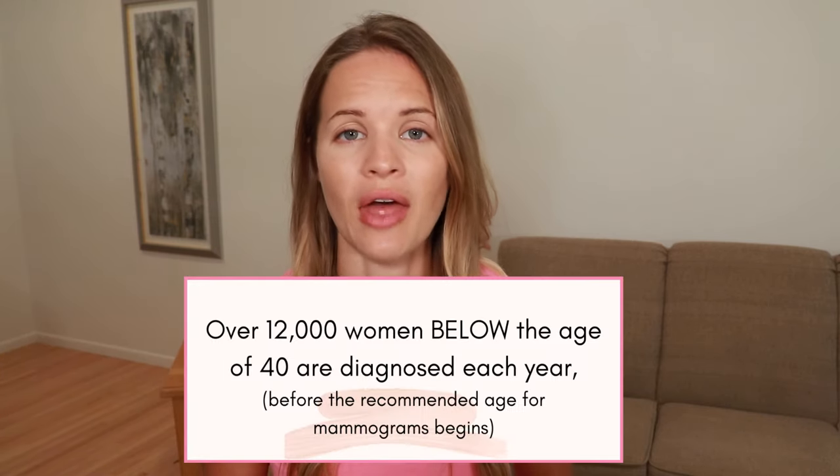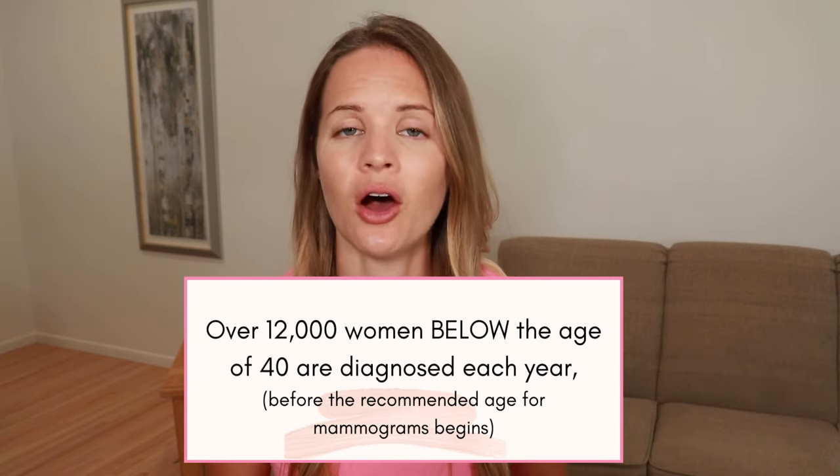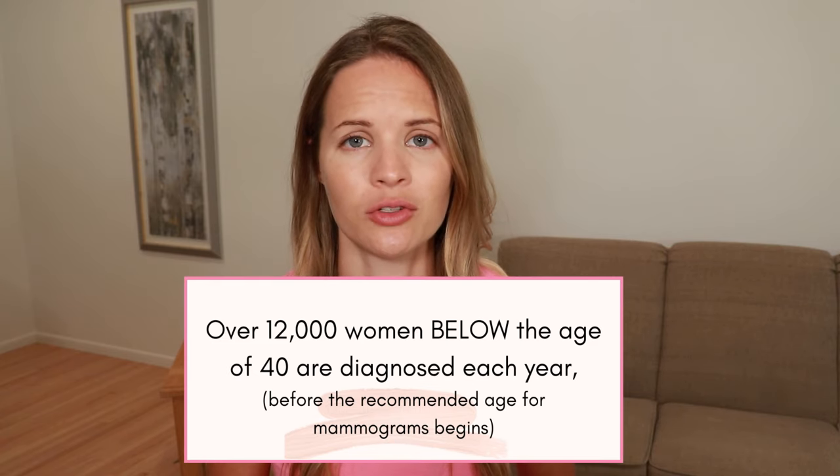Over 12,000 women in the United States under the age of 40 are diagnosed with breast cancer each year, with 80% or more of that group finding the breast cancer themselves. Men also get breast cancer, and they do not get routine mammograms. So all of this means that understanding the signs and symptoms of breast cancer and knowing what to look and feel for are critical in finding it early before it spreads or progresses.